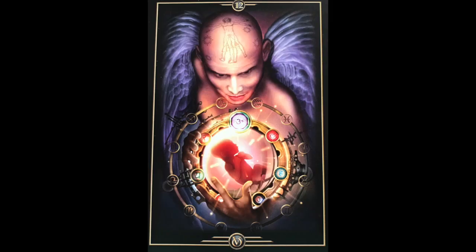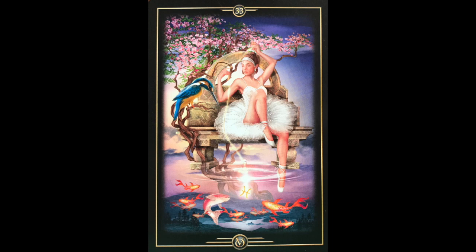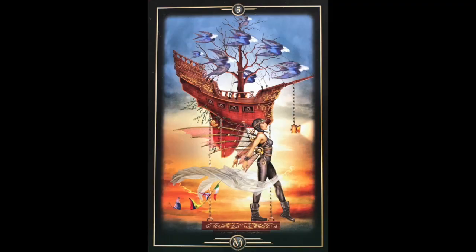You can see the Vitruvian man on one card, a little infant, astrology signs, chakra symbols all around. So you get a lot of layers and depth into each one of these images. While the whole image on its own will give a meaning, I also find that when I'm doing readings using this deck, I will pinpoint certain parts of the image and get a lot of information just from that one piece.